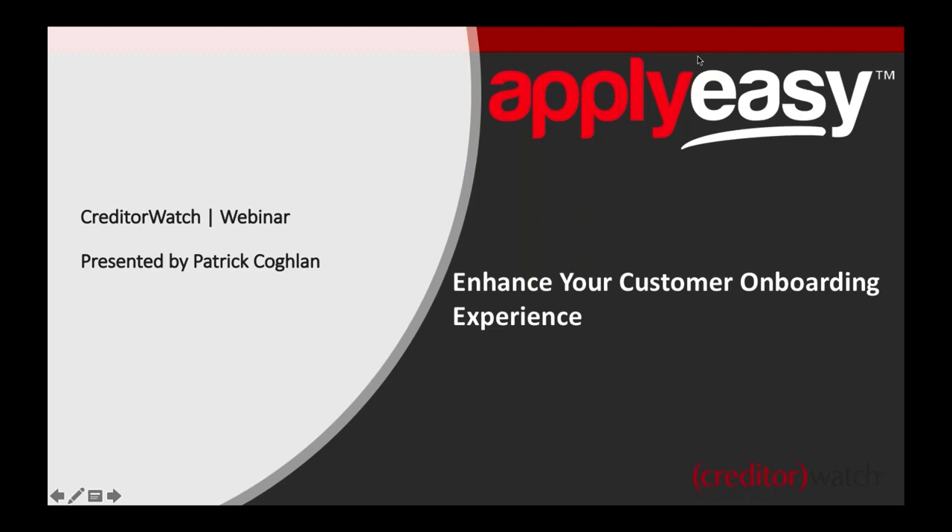Let's get started. Thanks again everyone for joining us today for the latest CreditorWatch webinar. Today we're looking at ApplyEasy, which is our online credit application, and specifically we're going to look at how it can enhance your customer onboarding experience.